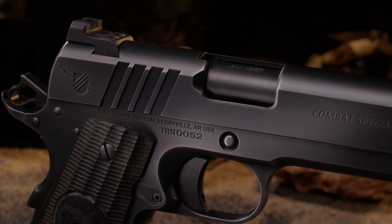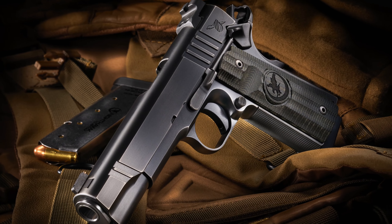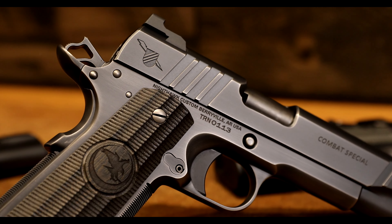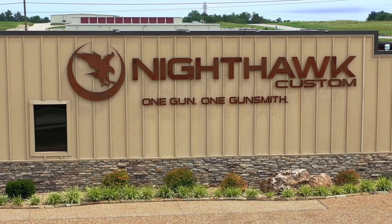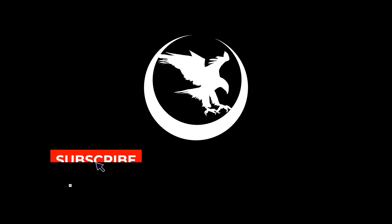At Thunder Ranch, Clint Smith recognizes the enduring legacy of the 1911 and its significance in protecting our country and freedom. With over 110 years of proven effectiveness, the 1911 pistol has stood the test of time. This legacy, combined with Clint's expertise and Nighthawk Custom's craftsmanship, ensures that Thunder Ranch and the 1911 platform remains at the forefront of real-life firearm training and defense. The partnership between Thunder Ranch and Nighthawk Custom elevates the 1911, ensuring the Thunder Ranch Combat Special will remain the pinnacle of combat handguns.